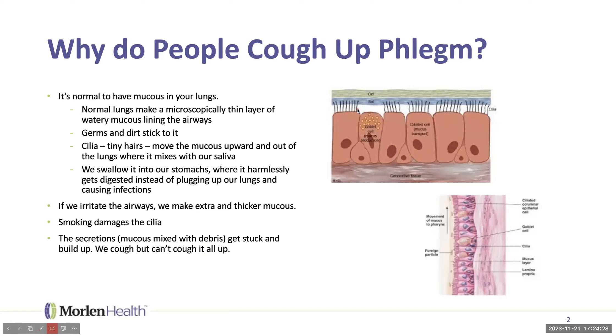But if we irritate those airways, we make extra and thicker mucus. Smoking damages the cilia, and then that stuff gets stuck — the mucus is too thick to flow, too filled up with debris, and the cilia aren't moving it. Everything stays down there and plugs things up. We can cough and maybe some of it comes up, but often we can't get it all out.